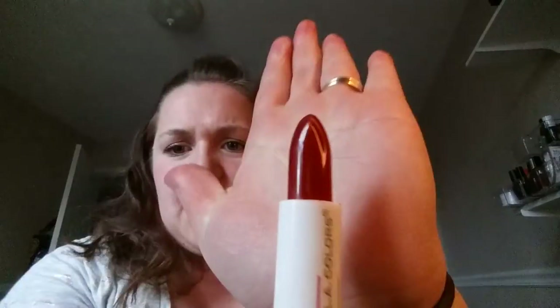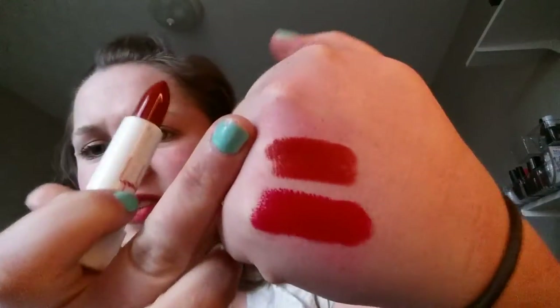This LA Colors lipstick from the Dollar Tree — it's a little more on the brownish side. I think I'm gonna get rid of that one. It's only a dollar, I'm not here for that.